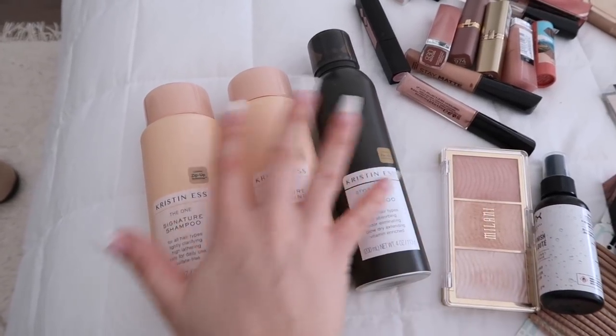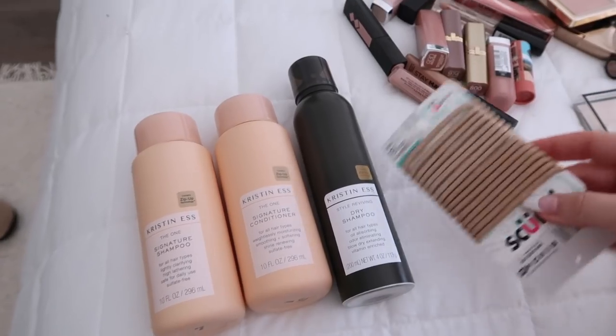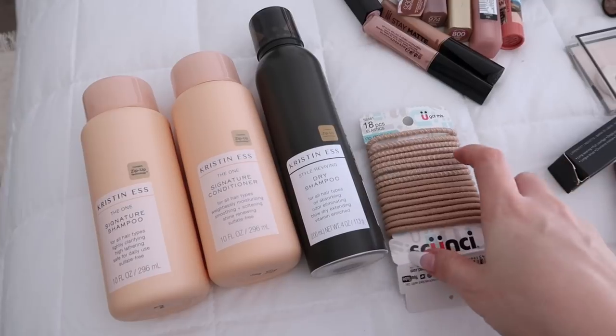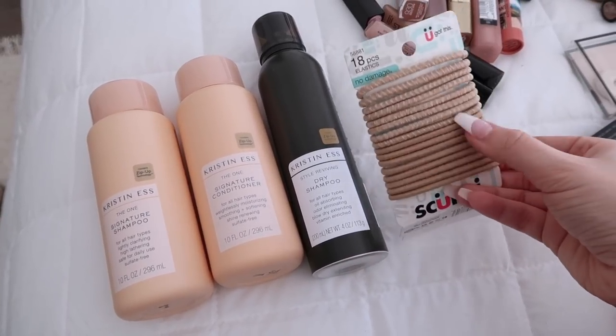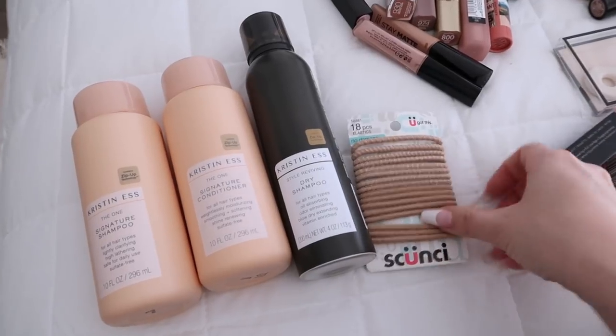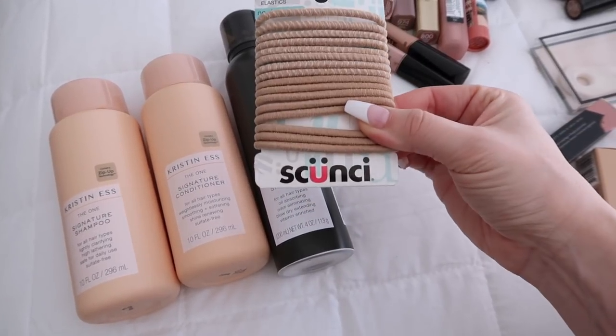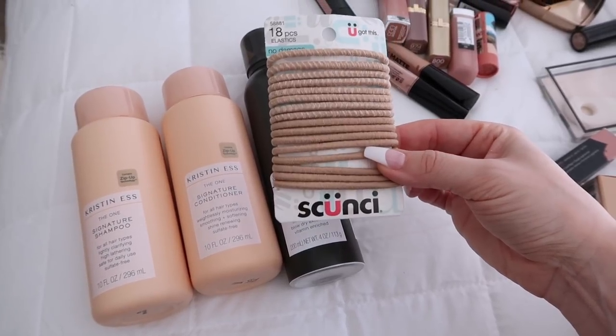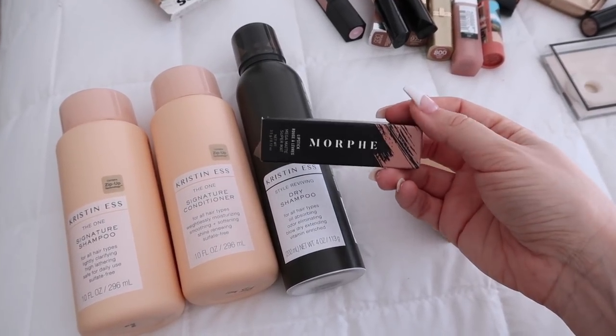I bought this at Duane Reade — I had to go there for medication when I wasn't feeling well, and I saw these hair ties that match the color of my ponytail, so I got them. I've literally been wearing them nonstop. I've never seen that brand here, so it must only be in America. I also got this Color by Morphe, which I am absolutely obsessed with.